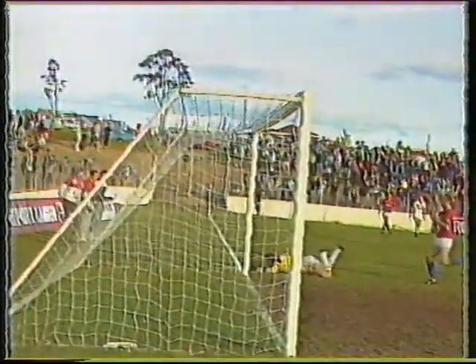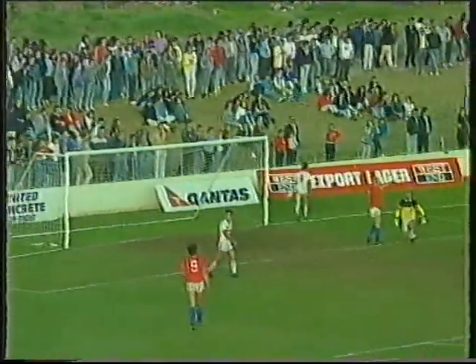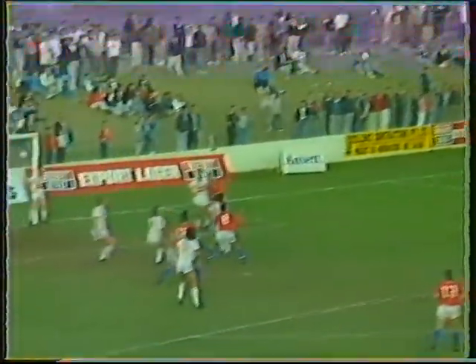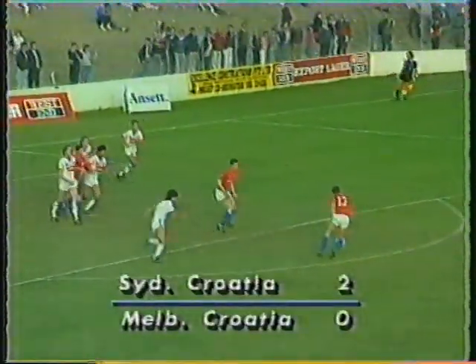This corner comes across and Rezo, nearly scoring with his first touch. It's amazing how many times this happens — referring back to the European Nations Cup, it happened twice there the other evening, players scoring with their first touch. David Rezo.